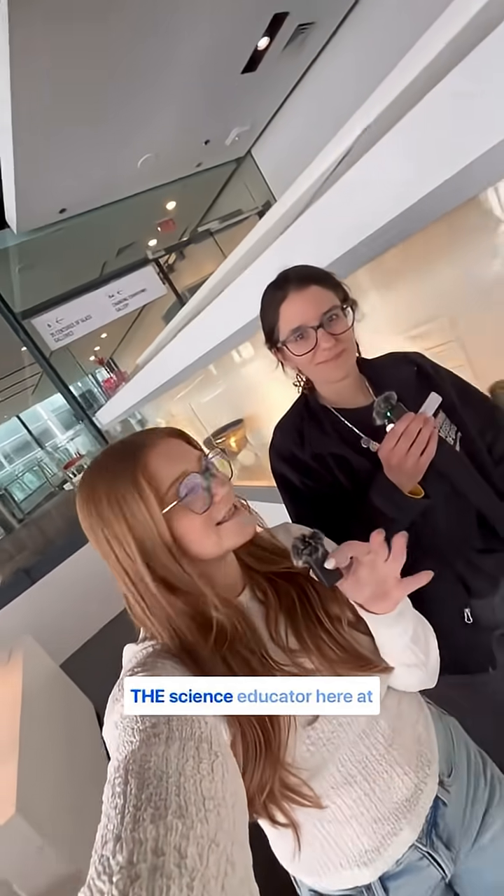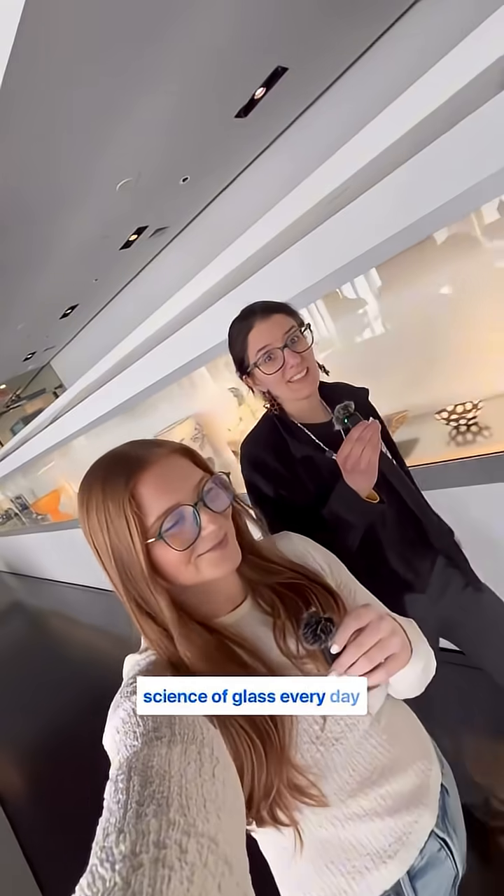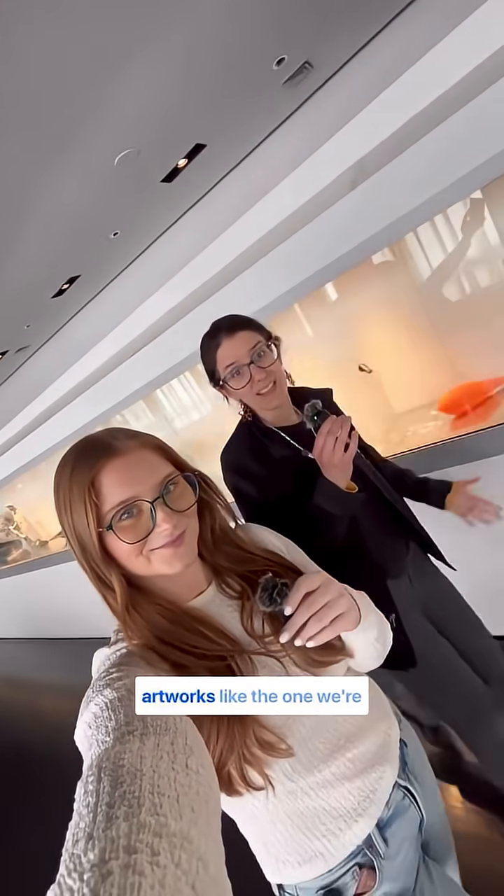All right, let's go. Tell us what it's like to be the science educator here at the museum. Well, it's a lot of fun. I get to teach kids about the science of glass every day through these beautiful artworks like the one we're about to see.